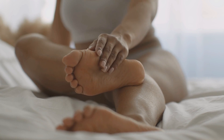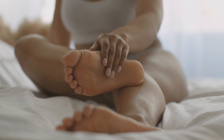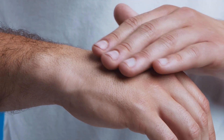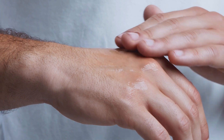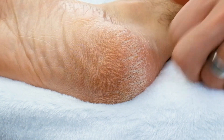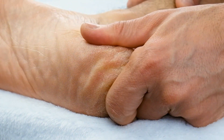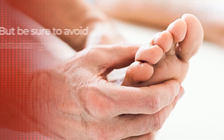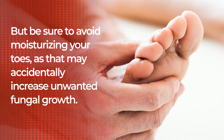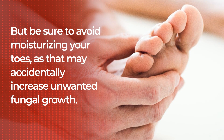Even the simple act of applying moisturizer can be beneficial in your fight against neuropathy, as massaging it into your skin with your fingertips in a circular motion has been shown to aid blood circulation. So, if you suffer from diabetes and dry skin, especially on your feet, you should consider a quality moisturizing product. But be sure to avoid moisturizing your toes, as that may accidentally increase unwanted fungal growth.